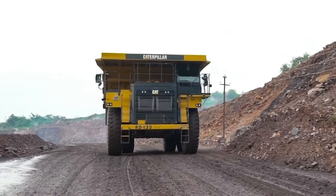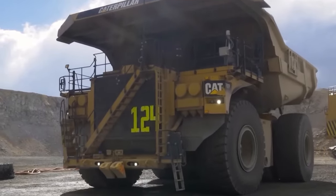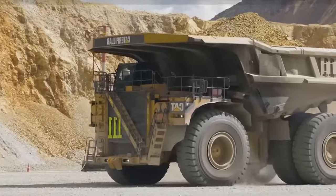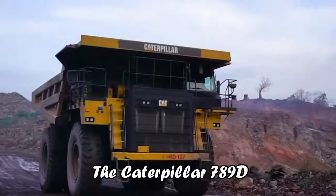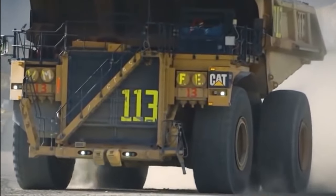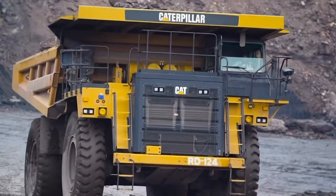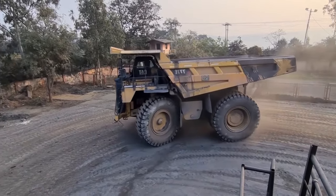And the future looks even brighter. As Caterpillar expands its autonomous technology to smaller mines and new projects, the 789D stands as a symbol of the future in mining and quarry operations. The Caterpillar 789D, with its combination of power, precision, and autonomous prowess, is not just a truck — it's a revolution on wheels. Stay tuned as we continue to explore the fascinating world of industrial machinery.